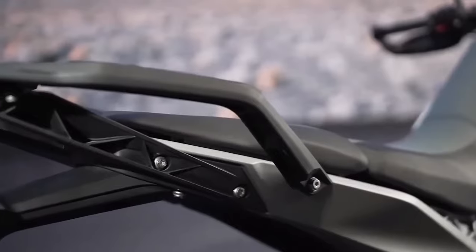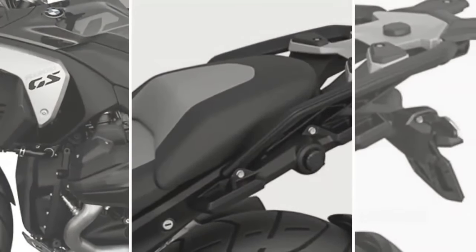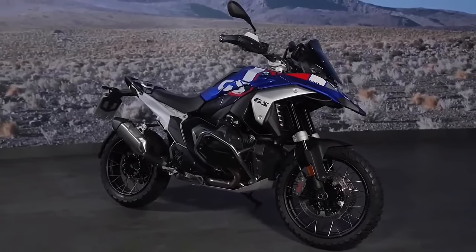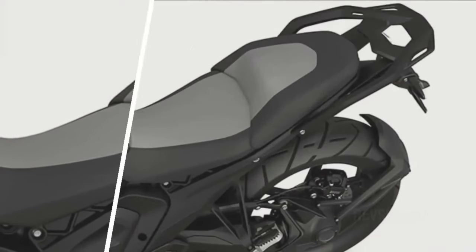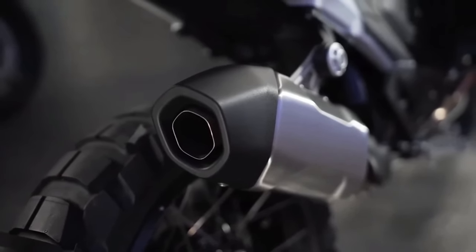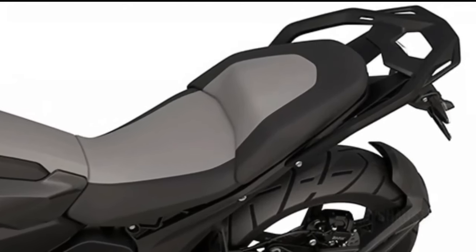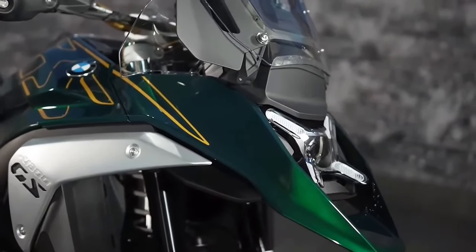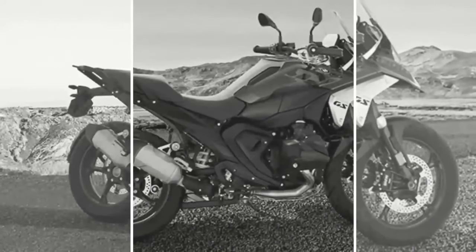The 2024 BMW R1300GS will come with three different wheel choices, all available in 3.0x19 inch front wheels and 4.5x17 inch rear wheels. The base and triple black variants get lightweight cast aluminum wheels. The Trophy and Option 719 Tramontana get cross-spoke wheels with aluminum rings intended for off-road use. As an option, riders can also choose new forged enduro wheels meant for off-road use but weighing 3.9 pounds less than the cross-spoke versions. BMW describes the heavier cross-spoke wheels as being somewhat more robust.